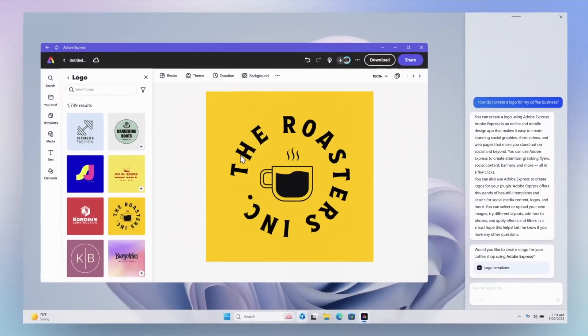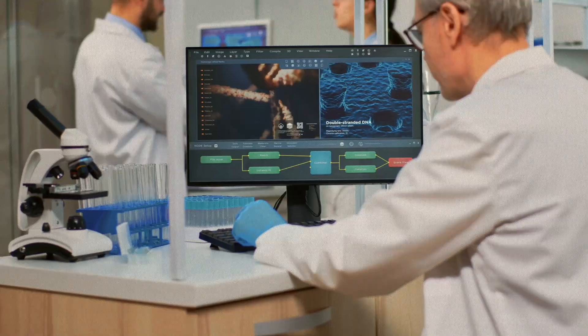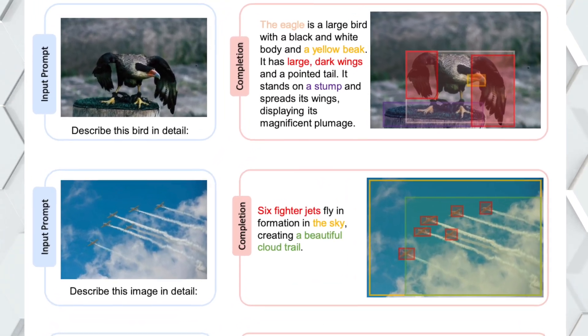Additionally, Cosmos 2 can answer questions about specific regions within images, providing detailed information based on location tokens. This is valuable for researchers extracting insights, customers making image-based decisions, and users seeking an in-depth understanding of an image.